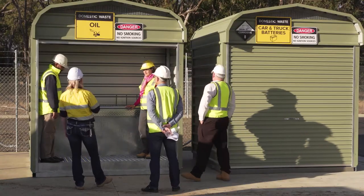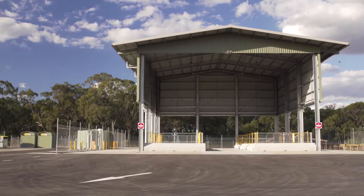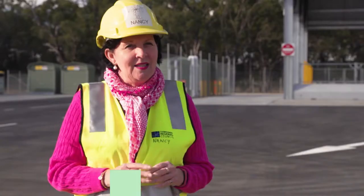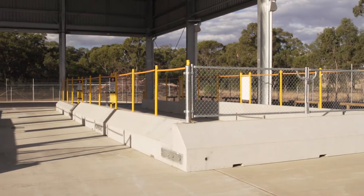We're here at Evergreen, just admiring the new facility that's just been completed. We're really excited that we've been able to deliver these three waste transfer facilities in the region in this financial year. We budgeted for these three — they're at Evergreen, Kooja, and Cecil Plains.